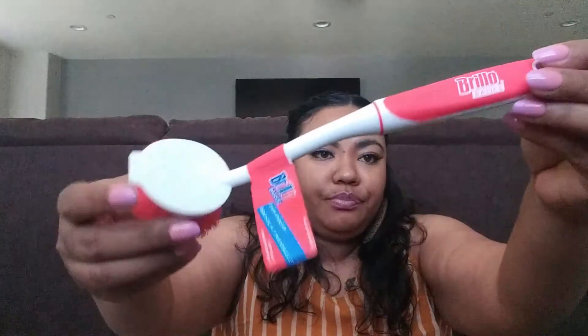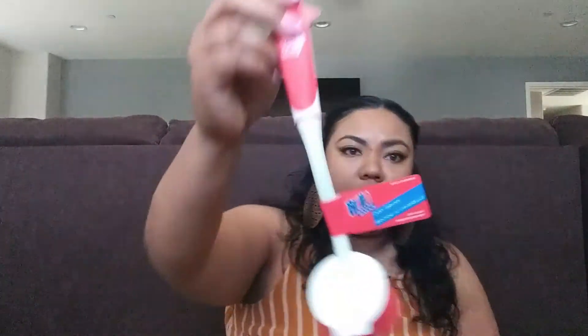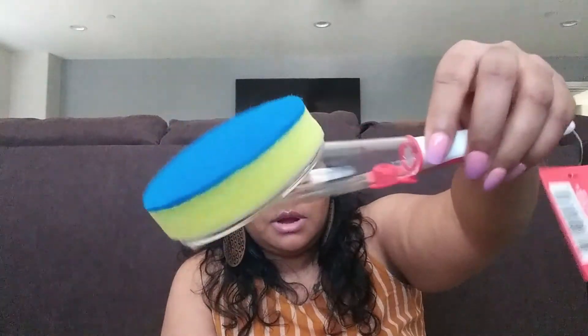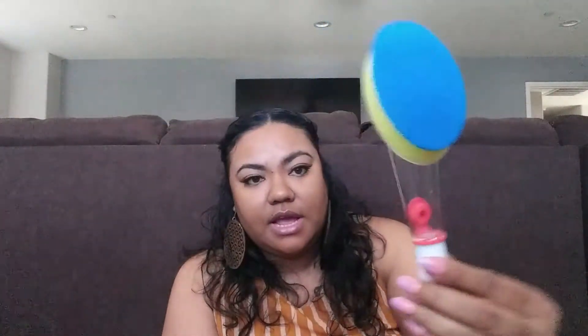Brillo Basics is a name-brand item. I picked up this dish brush — it would also be great for cleaning your toilet if you don't have a toilet scrubber. You can use it for multiple things. They also had a Brillo Basics scrubber for dishes, so I got that as well.